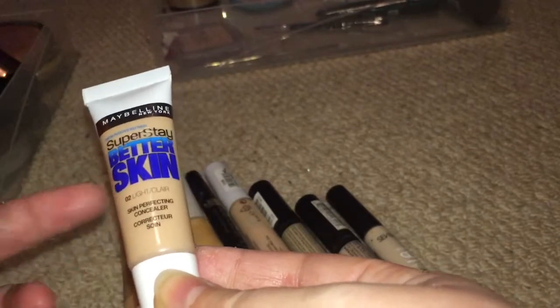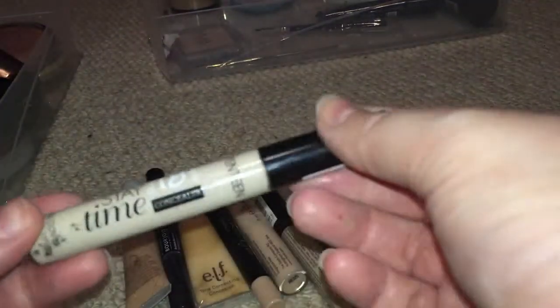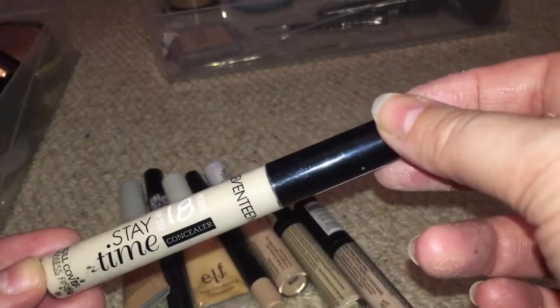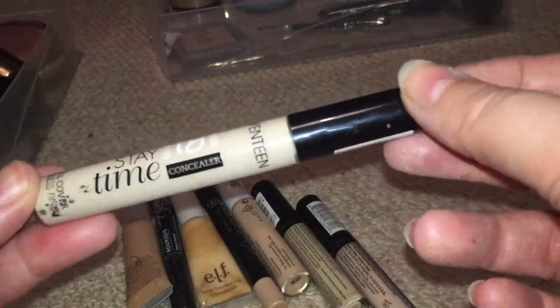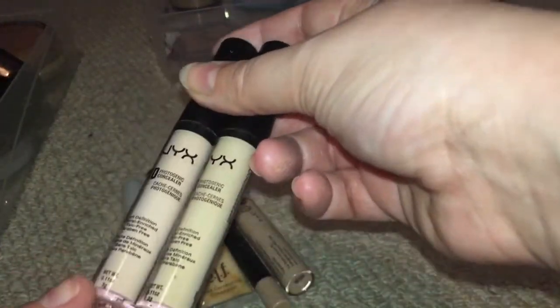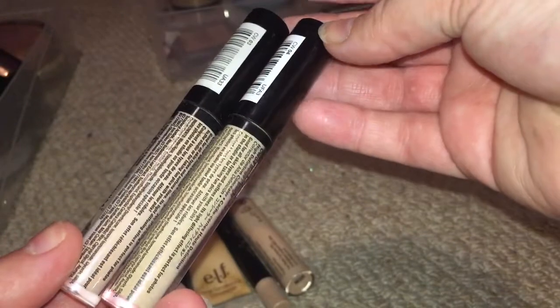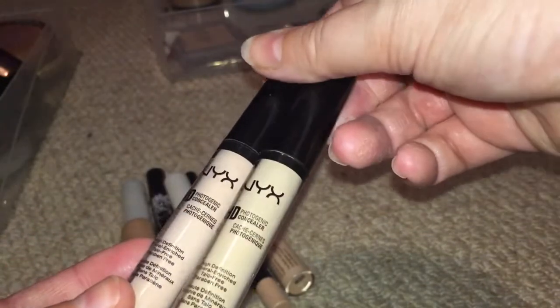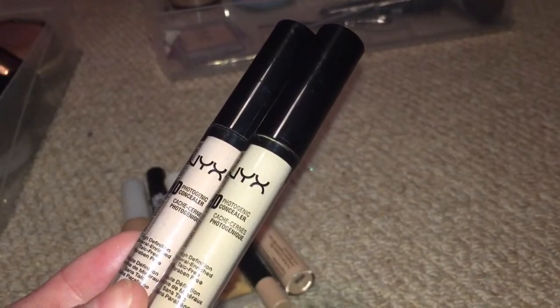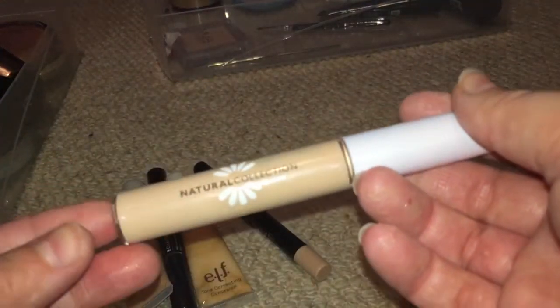This is Maybelline Super Stay Better Skin in Light — I haven't actually tried this yet, so I'm going to give it a week and do a first impressions or review. Next is a 17 concealer with up to 18 hours stay time in Extra Fair — it really didn't give enough coverage underneath my eyes, so I'm going to pass this one on. The next ones I am keeping because they are brilliant — CW3 and CW4. One is more pinky-toned and the other is more yellow-toned. I love these and I'm going to keep them for clients.